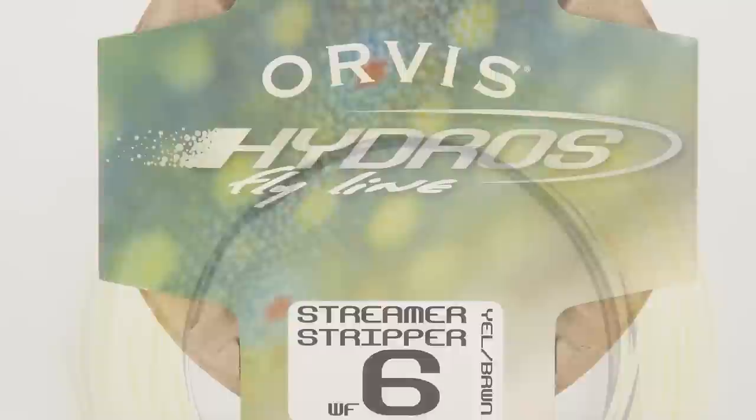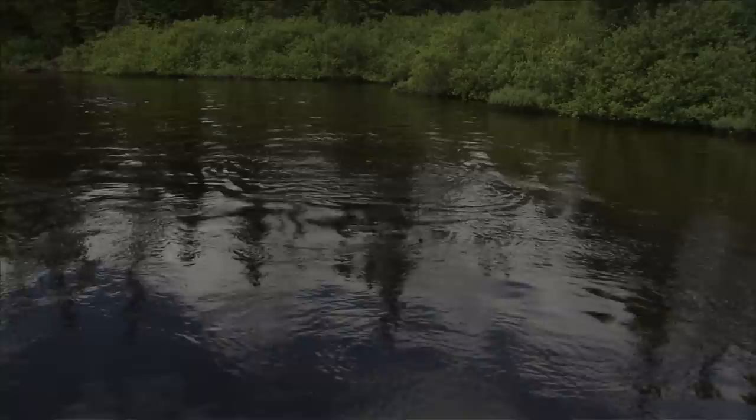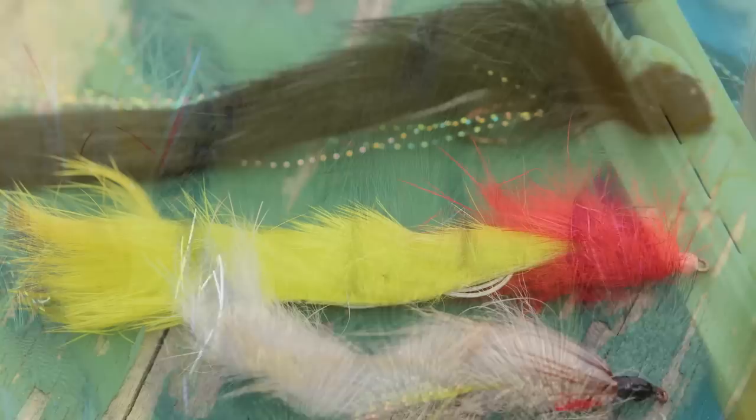The streamer stripper line is perfectly suited for this, as it has a short, fast sinking head with a floating line behind, which makes it easy to mend and manipulate your fly. Don't go too light on your tippet when you fish streamers — you're pulling one way and trout will pull the other, sometimes violently when they strike. Your tippet should be at least 3X, and with bigger flies you might need to go to 2X or even 1X. Nine-foot leaders are fine with a floating line, but go to a shorter six-foot leader with sink tip lines to keep your fly running deeper. Next, we'll explore some techniques that are tried and true methods for catching trout on streamers.